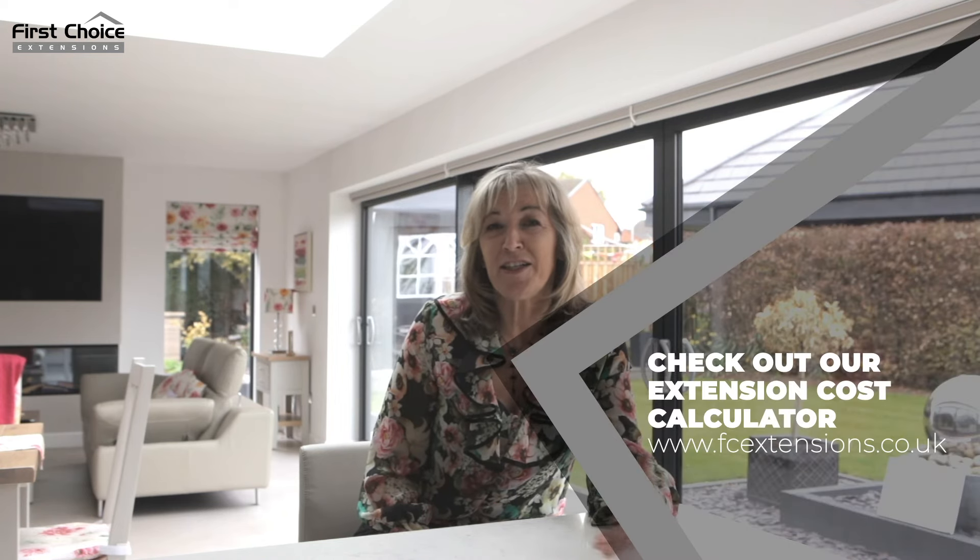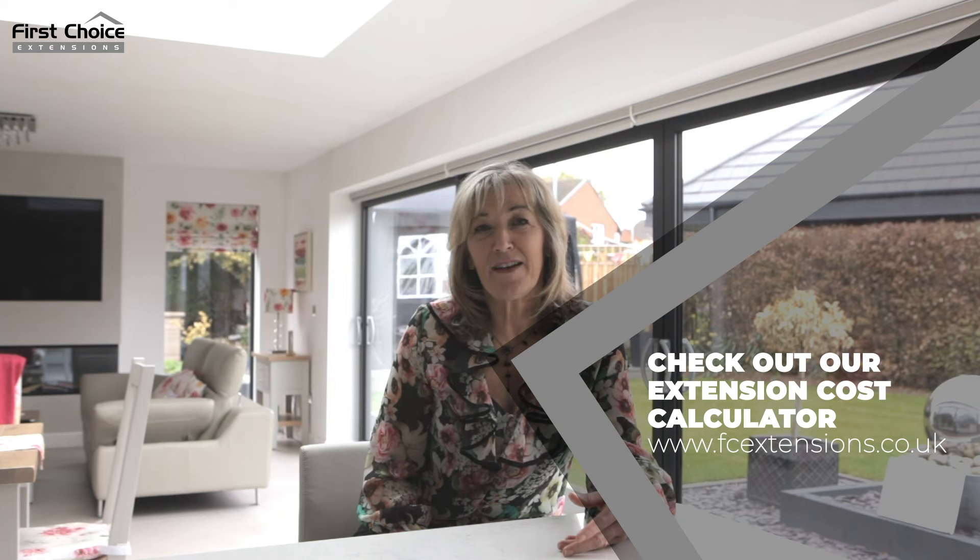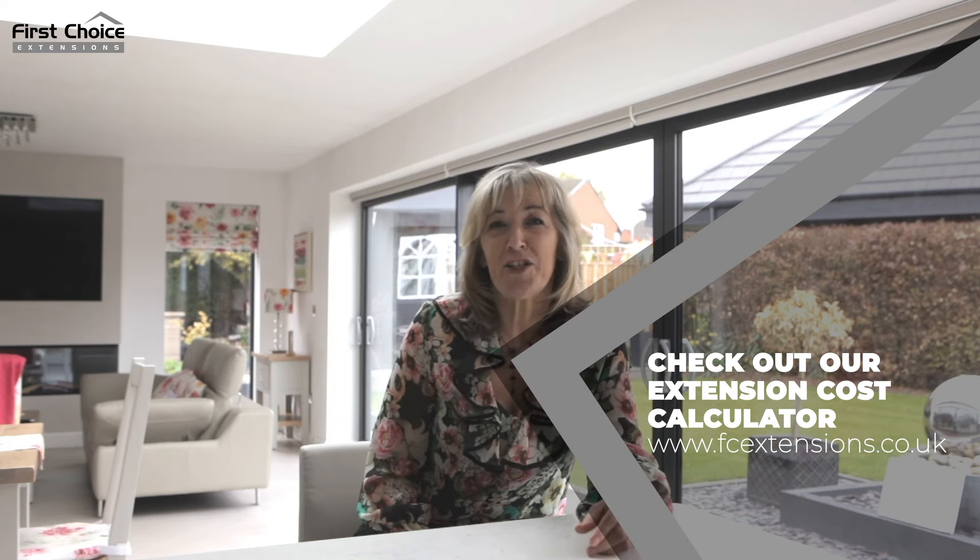Thanks to all the team at First Choice Extensions, we are now living in the house of our dreams. We absolutely love living here — we've moved from a built-up estate into a village and we're loving the village feel. We're living in our forever home, and if any of you are thinking about doing an extension or a project, please don't hesitate to use First Choice Extensions.